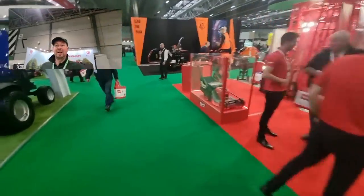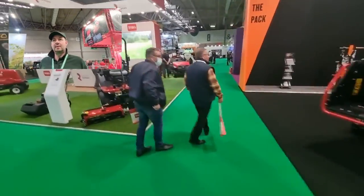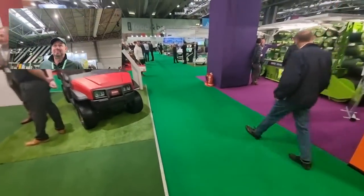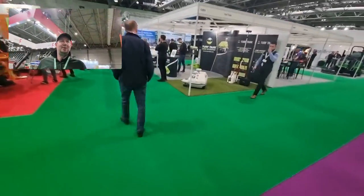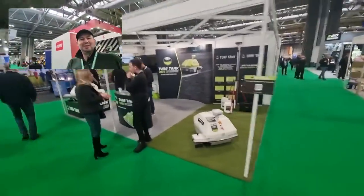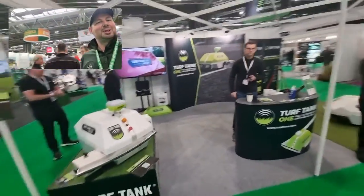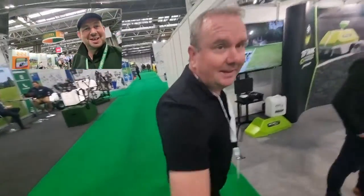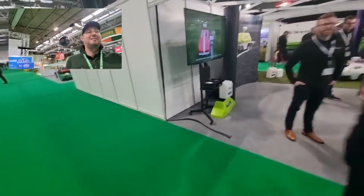Let's work our way back down to the Turf Tank stand. It's getting a little bit busier now. Here's the guys at Turf Tank — if you watch any of my review videos, you'll have seen me being chased around by the Turf Tank One robot line marker. There it is. Quick handshake with the guys. I'll come back and have a chat and do some filming, showing everybody what's here.